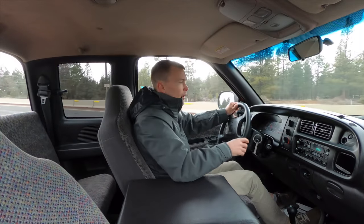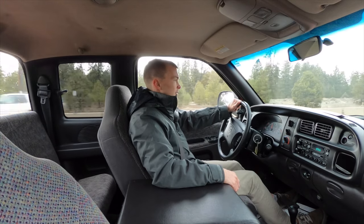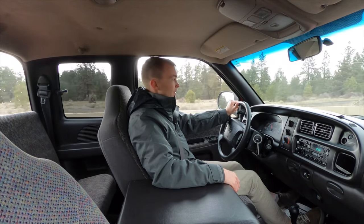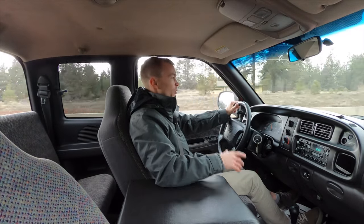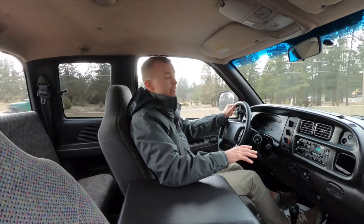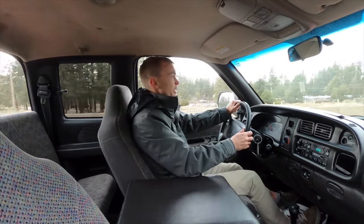Pulling onto the highway for a little acceleration test, you'll hear that V8 in action. It's by no means a quick truck — definitely one thing that's changed in the last 20 years — but it's still more than adequate. Once you get up to speed it feels very powerful, and towing capacity is pretty impressive. The one thing that really disappoints about this powertrain is that the fuel economy is pretty dismal.